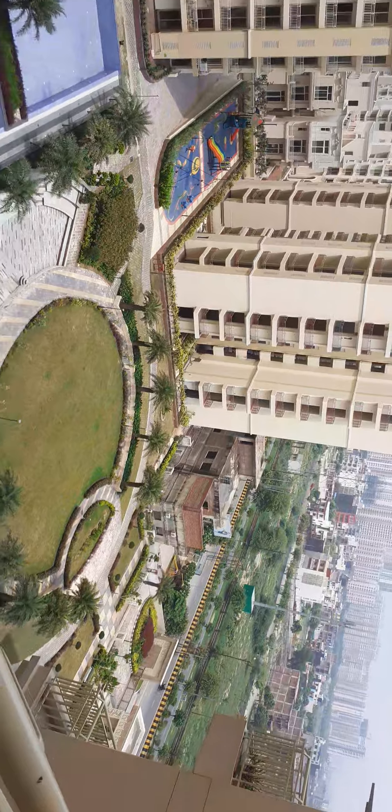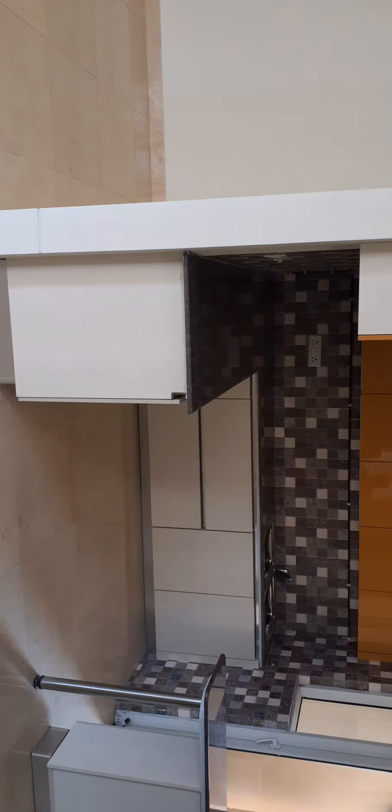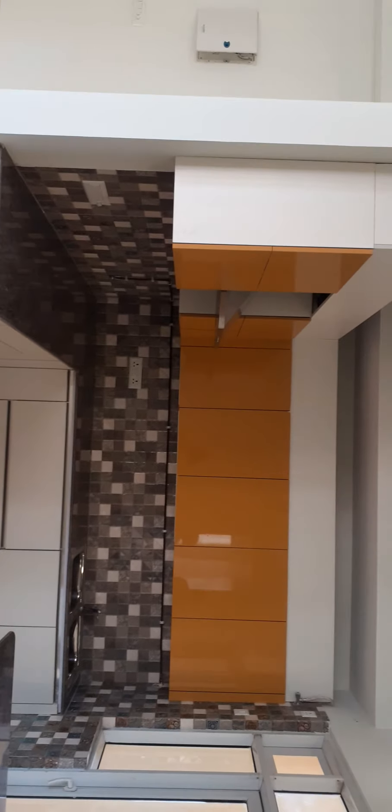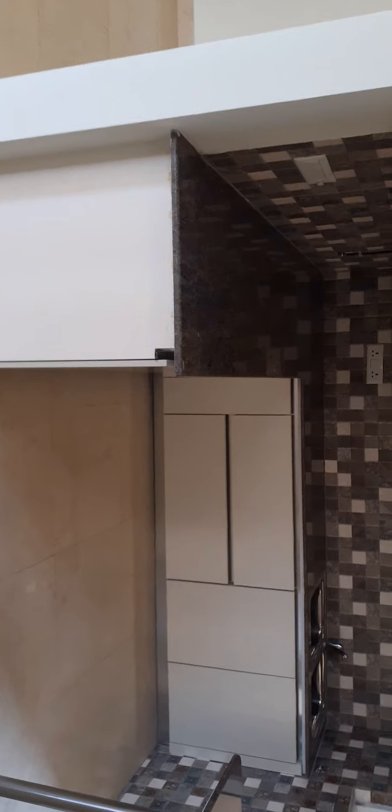Each tower has only one apartment, one size apartment. You can see — 7035 square feet, along with balcony.